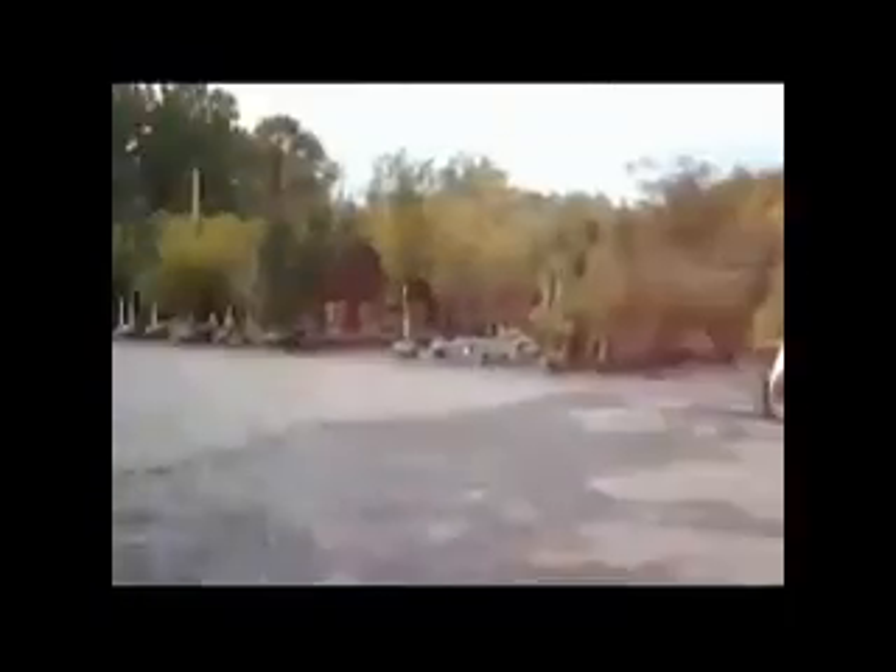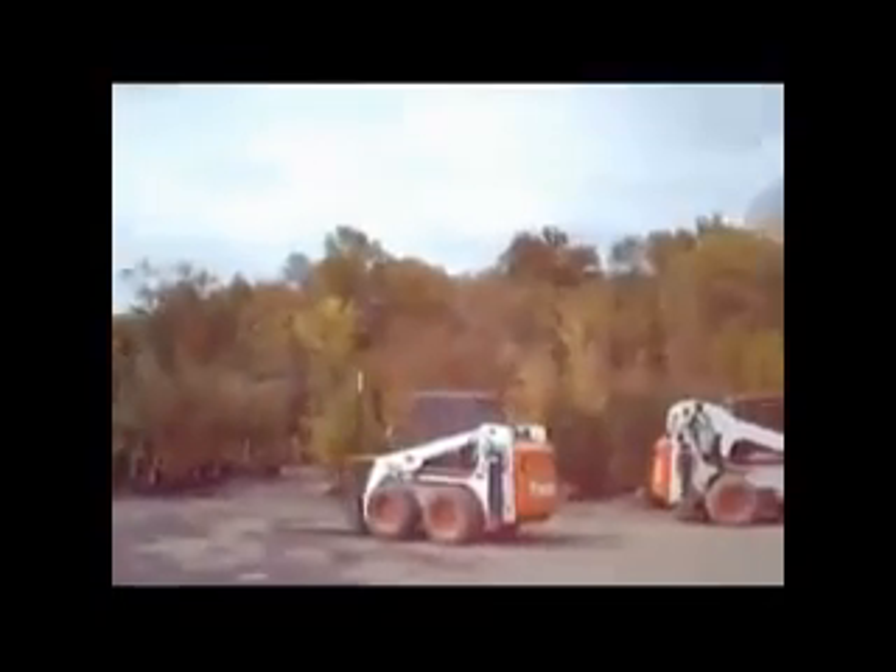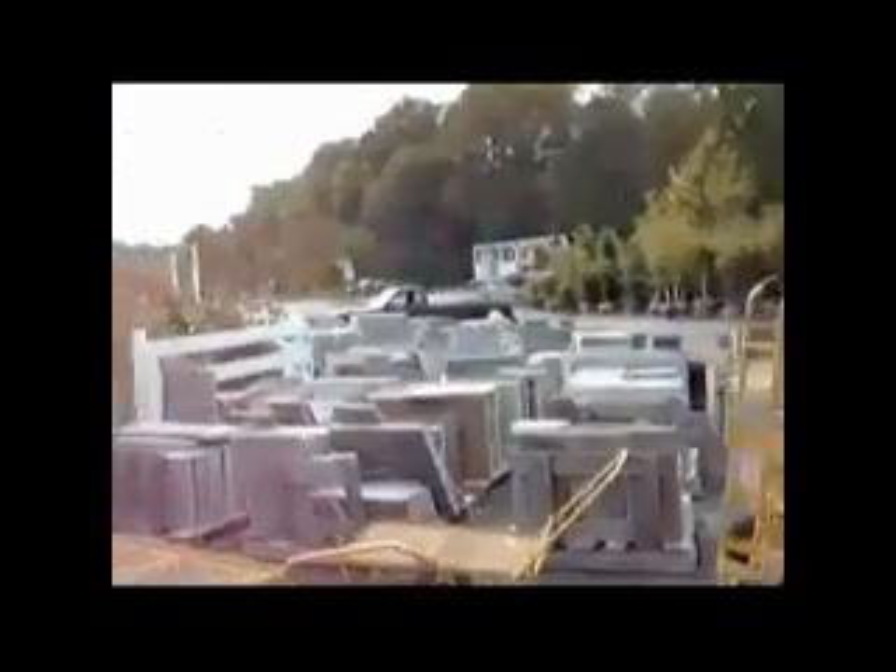This is our storage yard here on 313. This is where we store our large trees and shrubs. Plus, we also sell flagstone and stone products. This is our potting shed where we pot up materials.